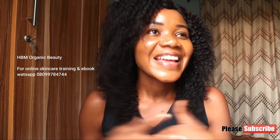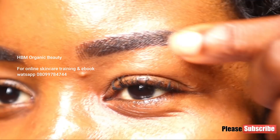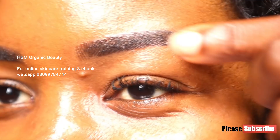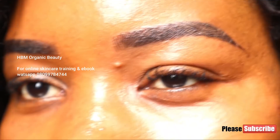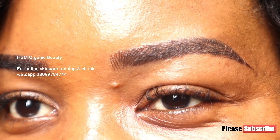I'm currently undergoing a training on microblading. I actually did my own microblading on Saturday — let me show you guys. Here is my microblading and it is currently healing. After a month or six weeks, I'll be going back for a touch-up. So I'm learning how to do this and soon your girl is going to be a pro at it. I can't wait for you guys to start patronizing me.